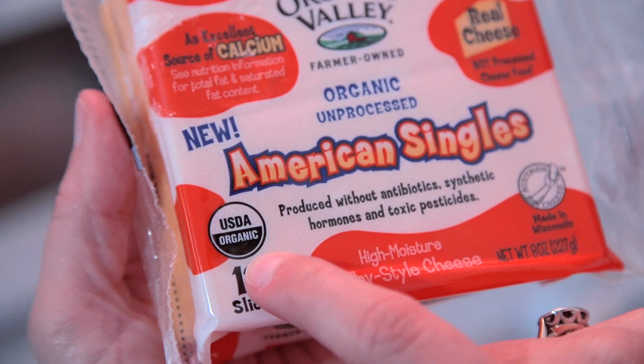It's also important for me to avoid things like GMOs, antibiotics, hormones, and pesticides in the foods that my children eat. So I keep a lookout for the USDA organic seal.